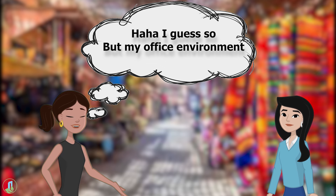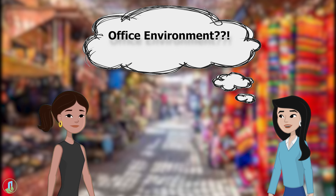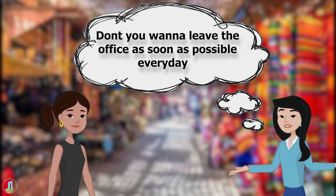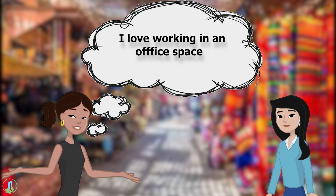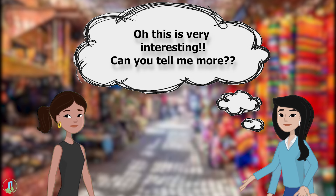Shreya laughs: 'I guess so, but my office environment makes it so much easier for me to get all the tasks done.' Aditi asks: 'Office environment? Don't you want to leave the office as soon as possible every day?' Shreya replies: 'Not the case with me. Our office makes me comfortable — I love working in a space where it doesn't feel like we are working in a factory of IT professionals.' Aditi responds: 'Oh, this is very interesting. Can you tell me more?'